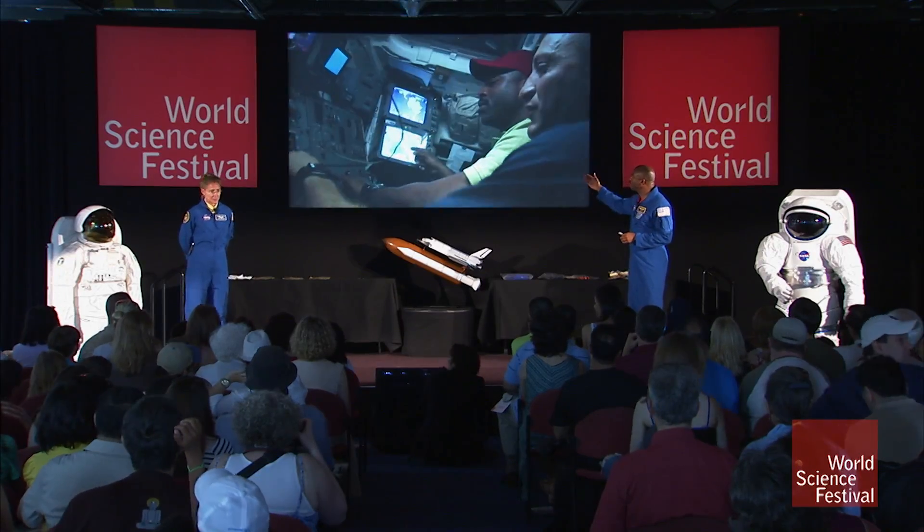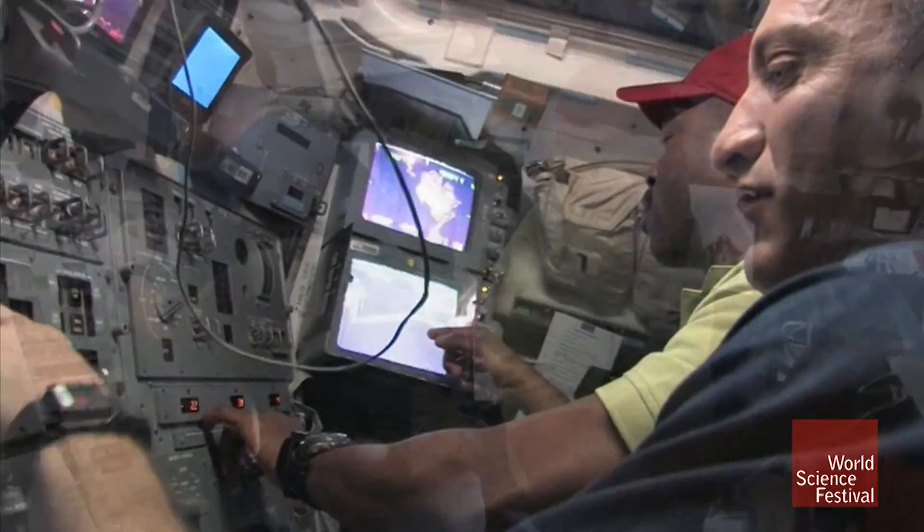Anyone here play video games? Everyone does. I never really played a lot of video games, but all of our training to do the robotics is like a big video game.